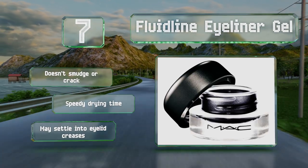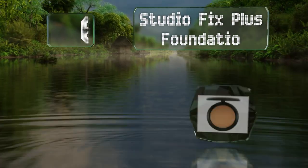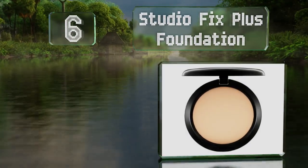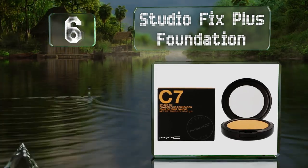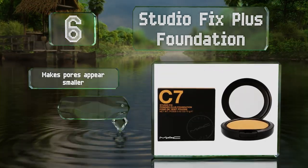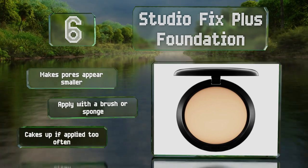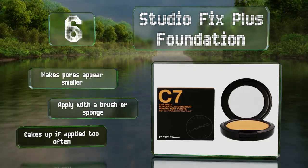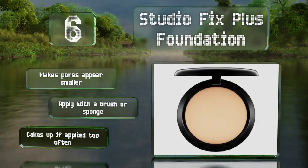Moving up our list at number six, for a finishing touch, Studio Fix Plus foundation should be dusted on as the last step of your beauty routine. This powder sets makeup and will keep your complexion matte, which makes it a suitable choice for those with oily skin. It makes pores appear smaller and you can apply it with a brush or sponge, however note that it cakes up if applied too often.